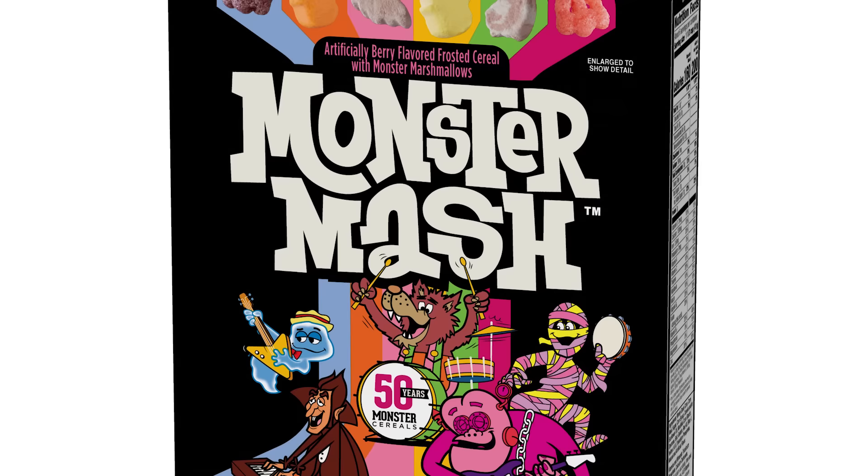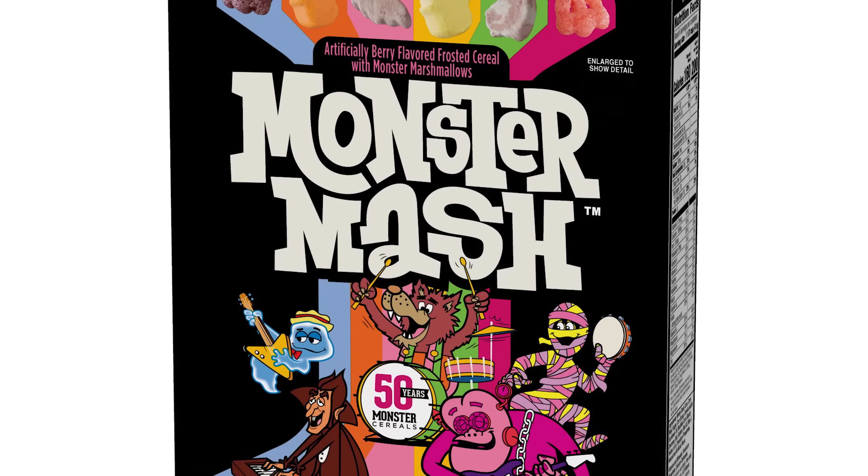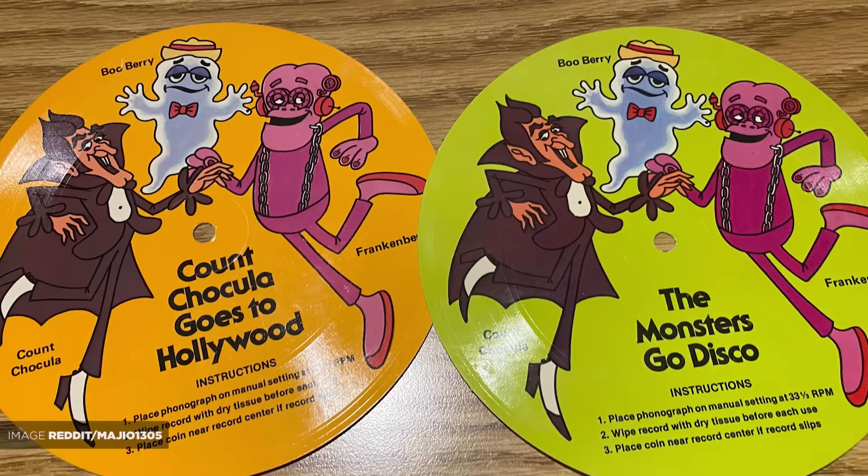While it would have been adventurous of General Mills to simply pour all five cereals into the box, they opted to deliver a berry-flavored frosted cereal with monster marshmallows. Guess you'll have to do it yourself.